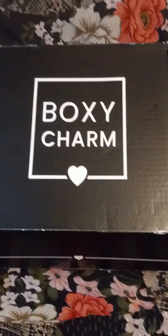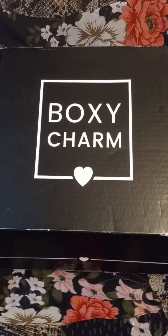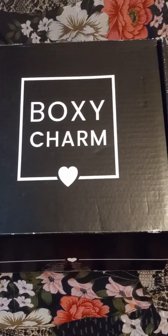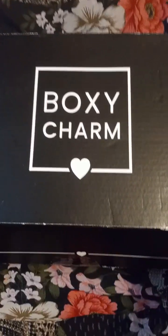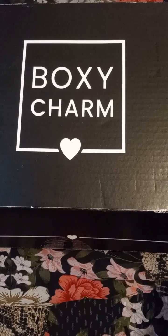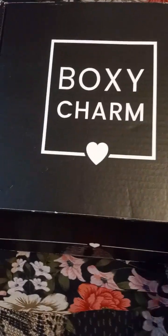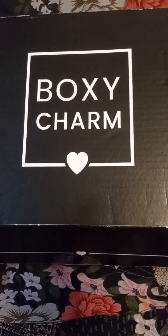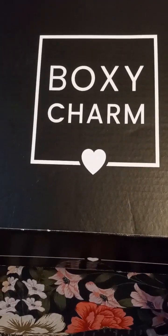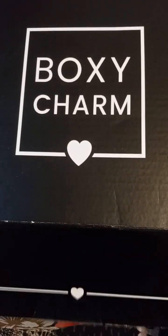Hey everybody, this is the first premium I have gotten in like two years. I quit Boxycharm about two years ago — both the base and the premium — because I didn't think I was getting my money's worth. I was literally using maybe one product out of the box. I signed back up again because I noticed they started doing stuff a little bit different. We're gonna see how it goes and maybe we'll stay with them or we'll quit depending on how I feel. Alright, this is the first premium box — what do we got here?